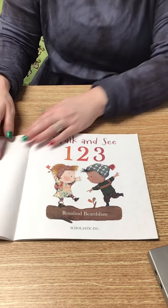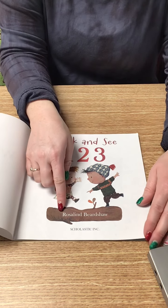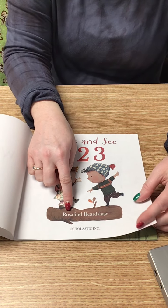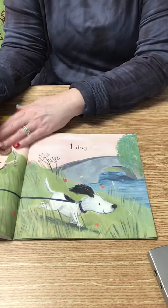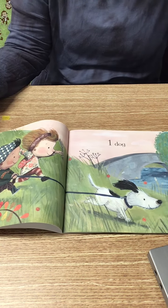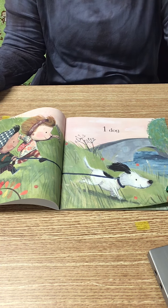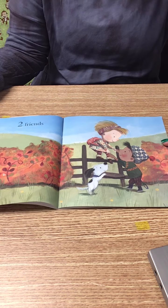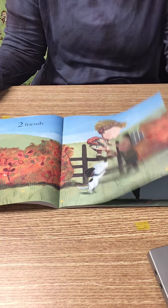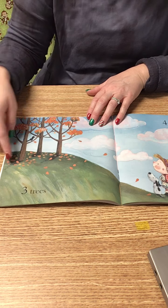Here's the title page — it tells us the title again: Walk and See, 1, 2, 3, and the author's name: Rosalind Beershod. One dog. Two friends. Three trees.